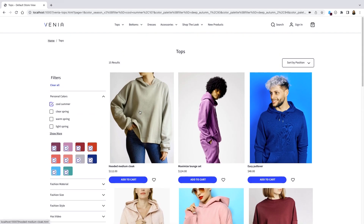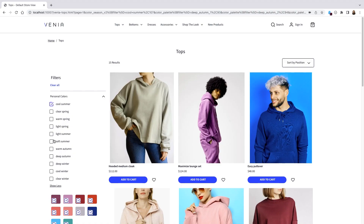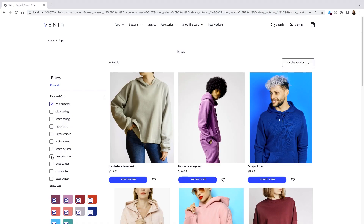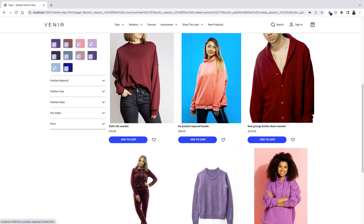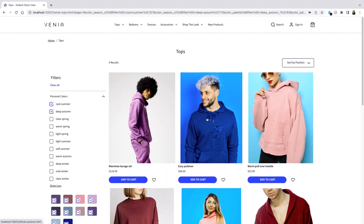Let's say that you and I wanted to go on a charity walk together and we both wanted to wear something that looked good on both of us. Let's go ahead and click to add my personal color, which I know is a deep autumn. We're down to nine products that are going to suit both of our personal coloring — so we could do that good for charity while looking our best.